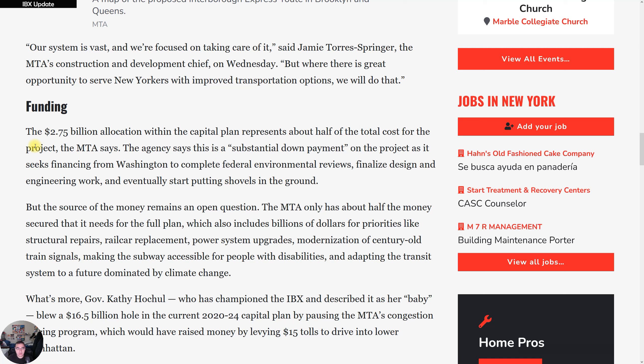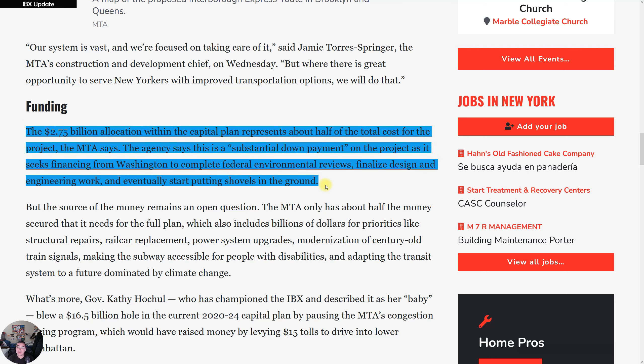The billion-dollar question that viewers always ask is: where's the money going to come from? The $2.75 billion allocation within the capital plan represents about half of the total cost for the project. The agency describes it as a substantial down payment as it seeks financing from the federal government to complete environmental reviews, finalize design and engineering work, and eventually begin construction on the line.